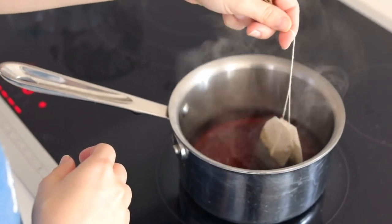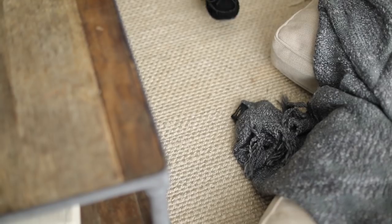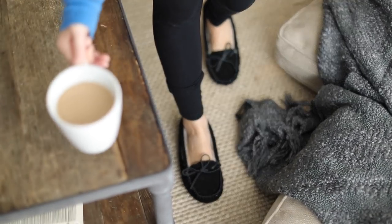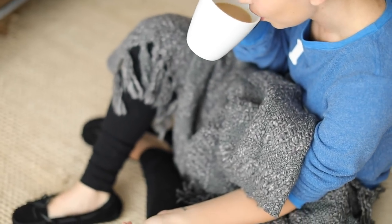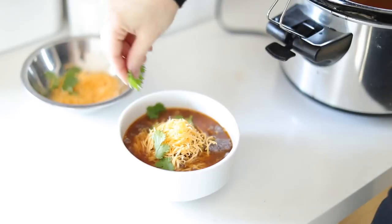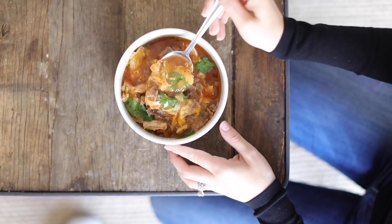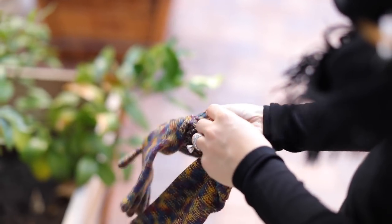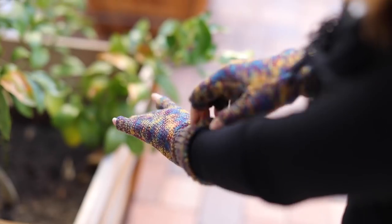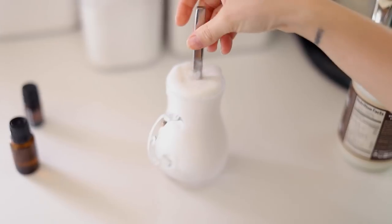Hey guys, welcome back to my channel! Today I wanted to do the ultimate winter day vibes video. I'm starting off with a yummy English breakfast tea latte, then making a very easy five-ingredient drop-and-go slow cooker tortilla soup. I'm also collaborating with Nordstrom Rack to share tips for staying warm while still looking cute, and I'll finish the day with a lavender almond milk bath.